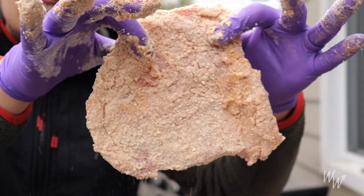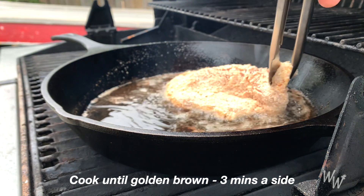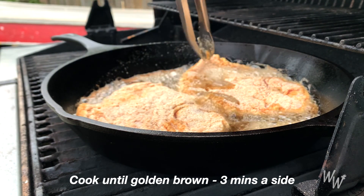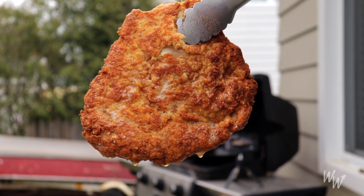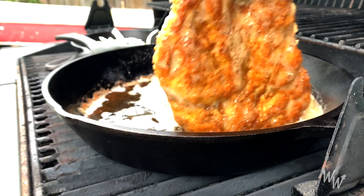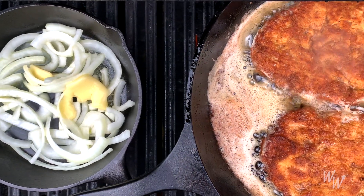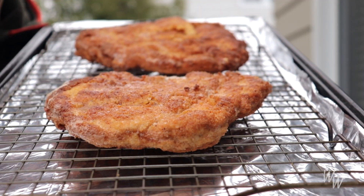You want something that looks like that — now I'll go ahead and put these in. And this golden color right here is exactly what we're looking for. This is our schnitzel.